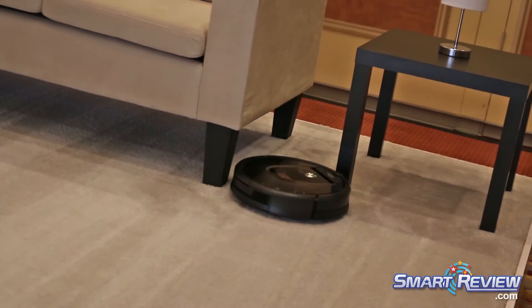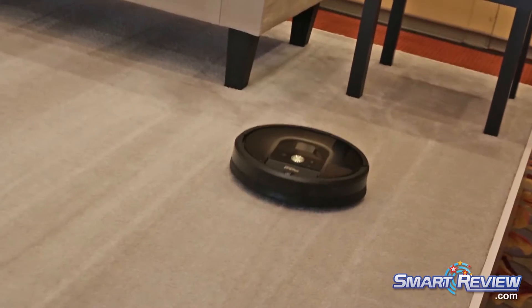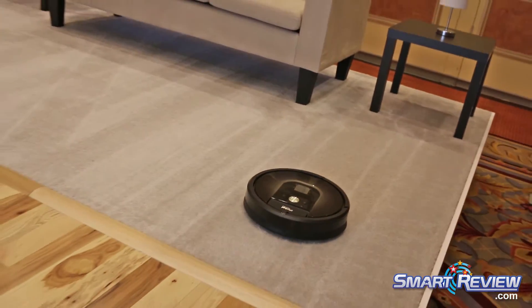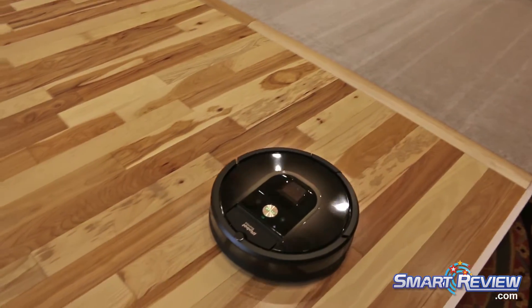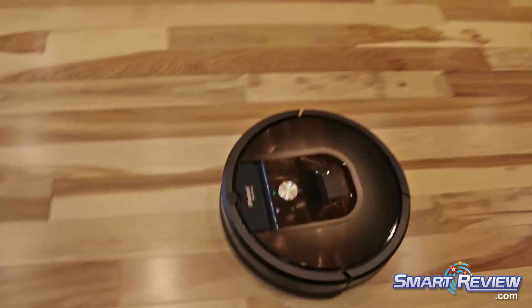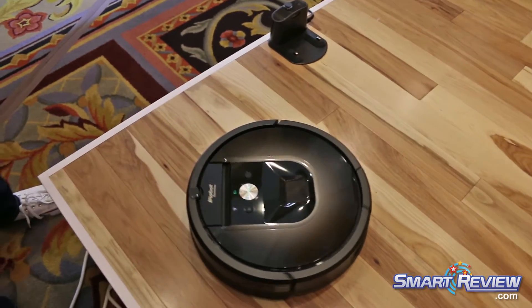In the app, there's an indicator that tells you if the bin is full, and the robot will also alert you. In the app, you can adjust the preference to continue cleaning and finish the mission even if the bin is full, or it'll stop until you've emptied the bin. It's your choice.